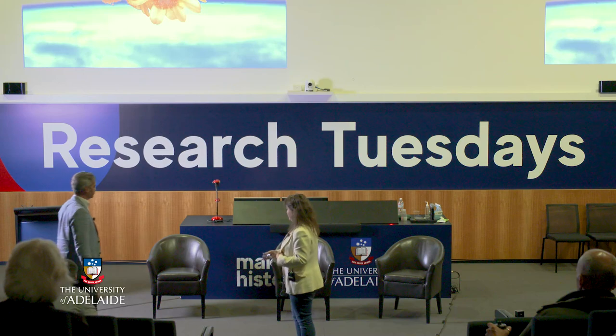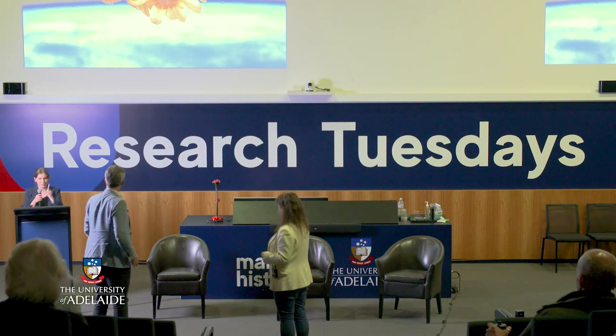I'd now like to introduce our Q&A facilitator, Associate Professor John Colton, who is the Director of the University of Adelaide's Centre for Sustainable Planetary and Space Resources and a former colonel in the US Air Force. John will be joining our two speakers on stage to facilitate the panel discussion and contribute by sharing his own expertise.